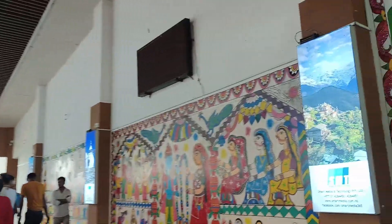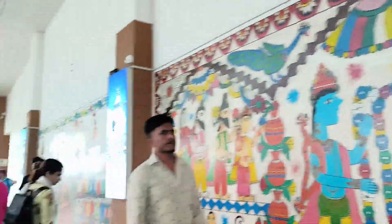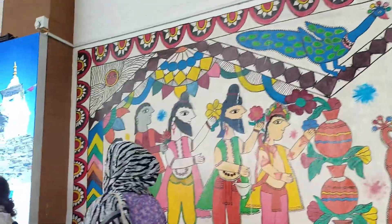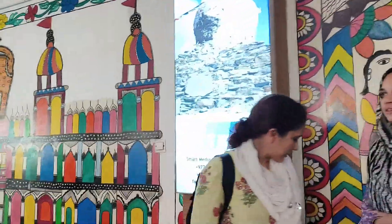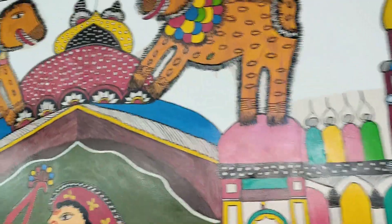So guys, finally we are at arrival and you can see the beautiful Nikla art. If you have any luggage you can take it from here. Since I didn't have any luggage, I didn't need to take it. So now let's go.